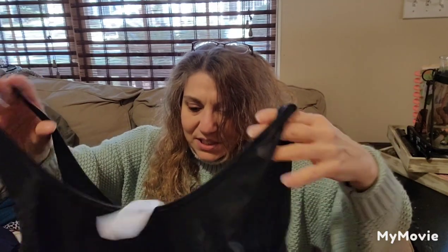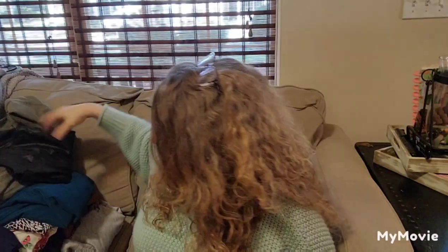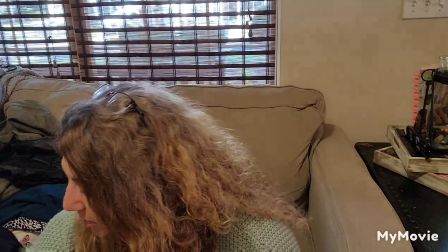Who is it by? Forever 21. So I'll probably list it — it said 2X. Maybe I'll just throw it in with the other plus sizes that I got, or maybe I'll list it on its own.